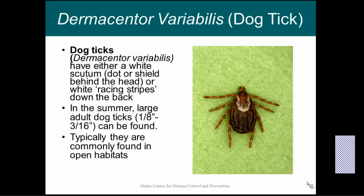The second most common type of tick we have here in Maine is Dermacentor variabilis, also known as the dog tick. Dog ticks either have a white dot behind their head or white racing stripes on their scutum — the little shield behind their head. In the summer, if you find a very large tick, that's probably a dog tick. Dog ticks tend to like more open habitats than deer ticks.